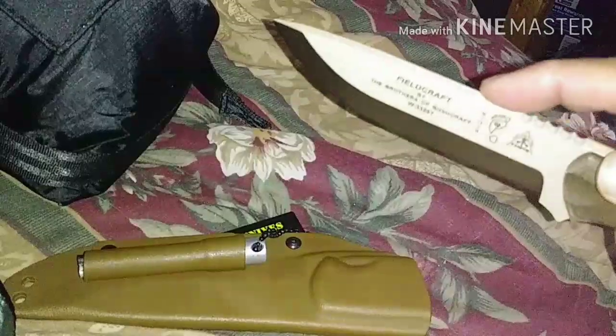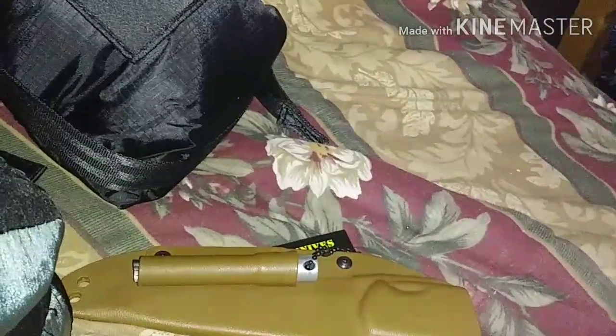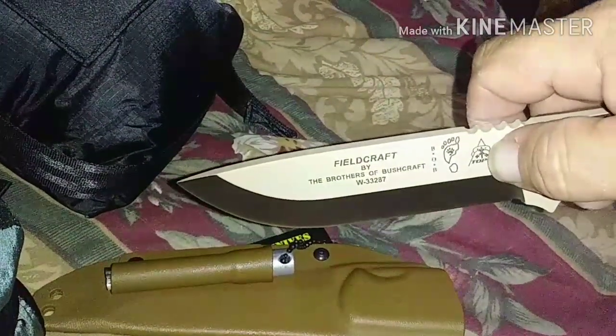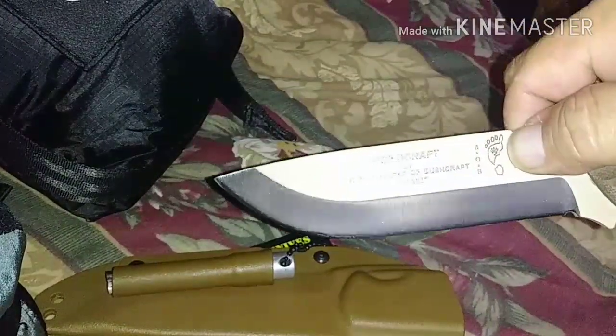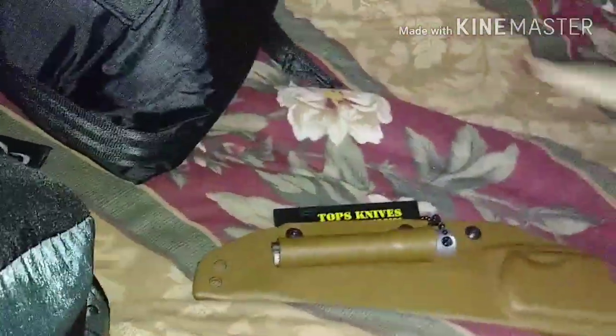It does have a coating on it. I've seen a lot of people on YouTube just strip their coatings right off — you'll see that. But this is carbon steel, so I'd hate to rust a nearly $200 knife.